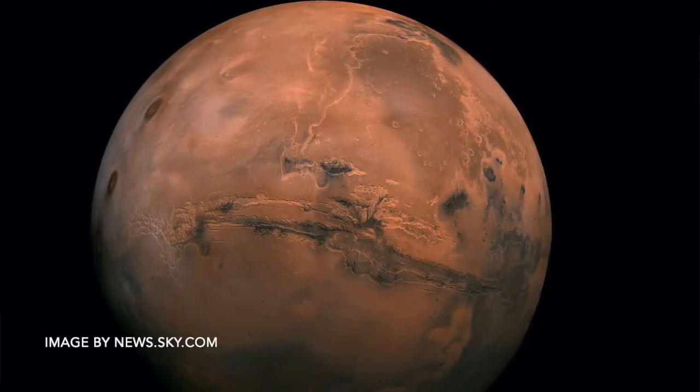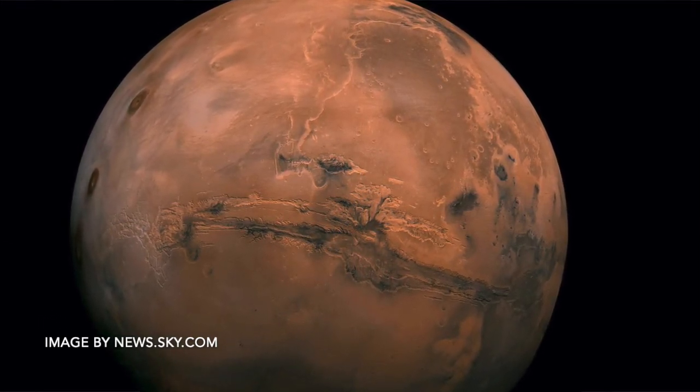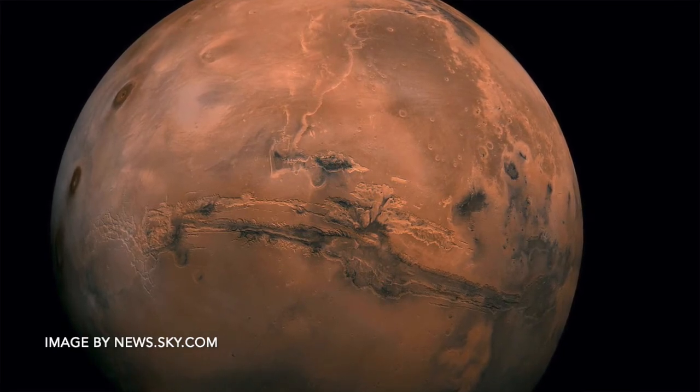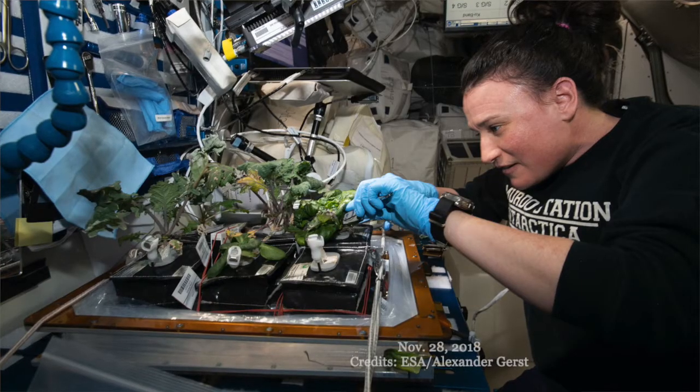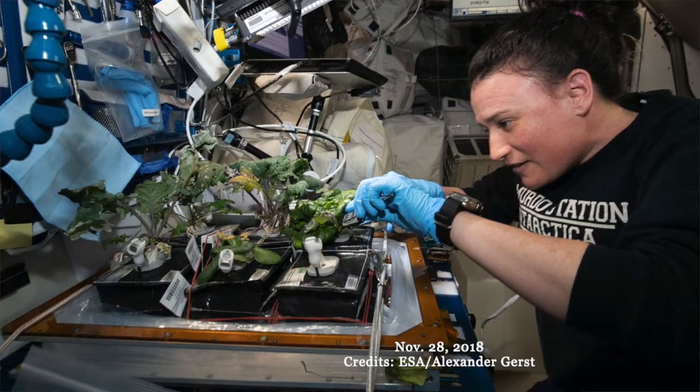Our most recent rover, Perseverance, will help us learn if Mars ever had life forms on it, or if it has the right requirements to sustain human life. Yet we still need food. The vegetable production system, known as Veggie, is a space garden residing on the space station. This Veggie garden holds six plants and are kept under LED lights.